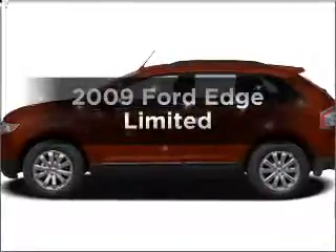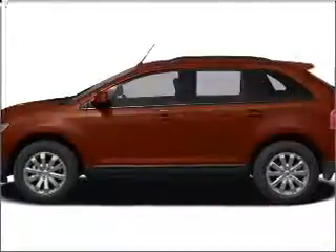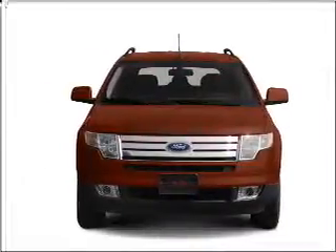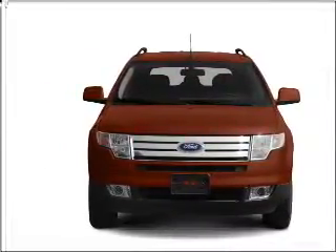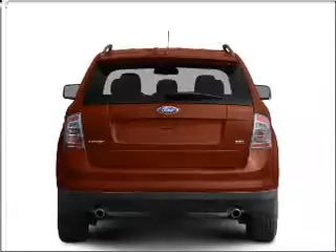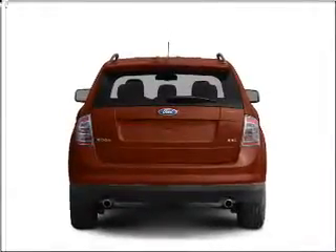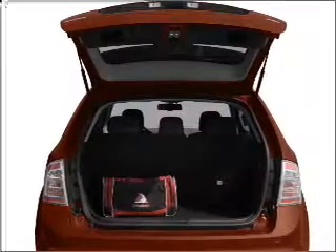Presenting the 2009 Ford Edge. If you're looking for an automobile with great attributes, look no further. With a solid 6-cylinder engine connected to a smooth-shifting 6-speed automatic transmission, anti-lock brakes help you bring your vehicle to a safe stop, and memory settings make for a more comfortable ride.